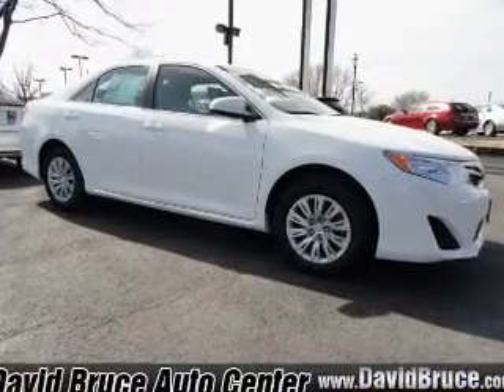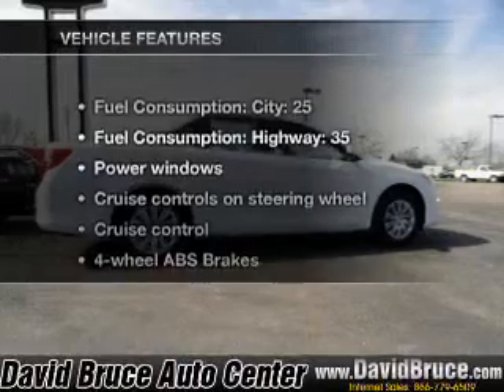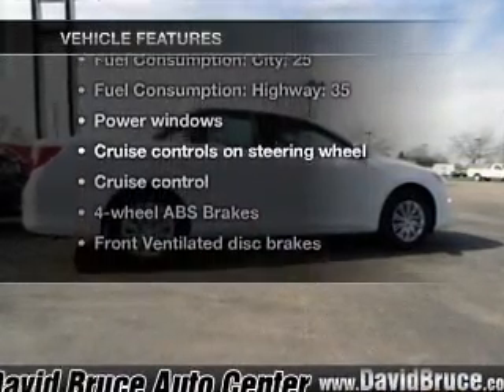Let the outside in with a power convertible roof. Pamper yourself with memory settings. Plus enjoy these notable features that are included in this vehicle.